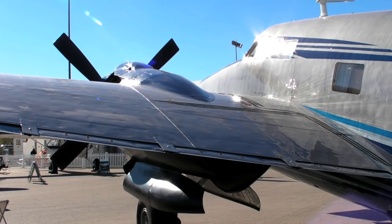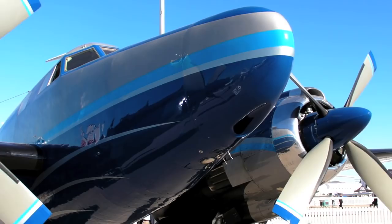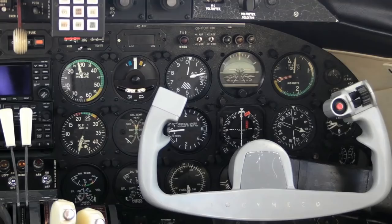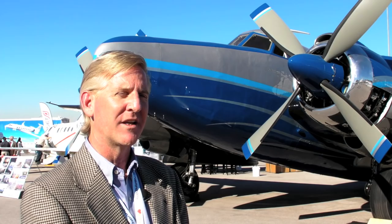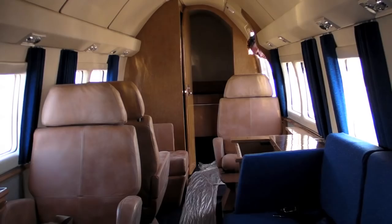An aircraft that can fly 300 knots, with a range of almost 2,500 nautical miles, and an altitude capability of almost 28,000 feet — certified in 1960, arguably one of the first business aircraft ever built.